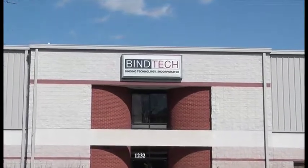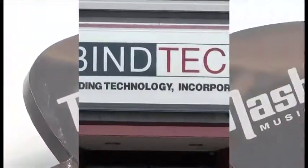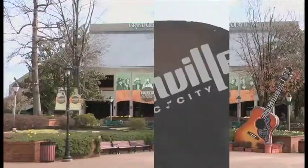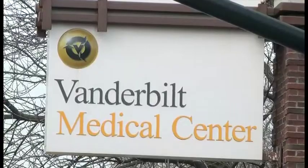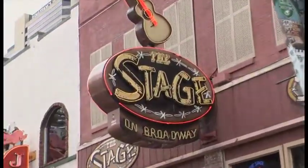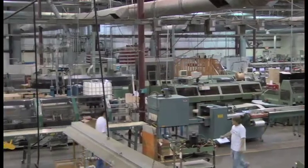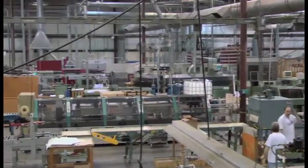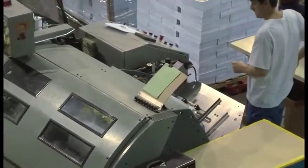I'm Dennis DeHainet, Vice President of Sales of Bindtech Incorporated. Bindtech was started in 1992 as a trade bindery and book manufacturer, which means we manufacture books but do not print them. We currently operate in Nashville, Tennessee out of 190,000 square feet with 300 employees. We started out in a very small leased space and over the years have grown into the largest privately owned trade bindery in the country.